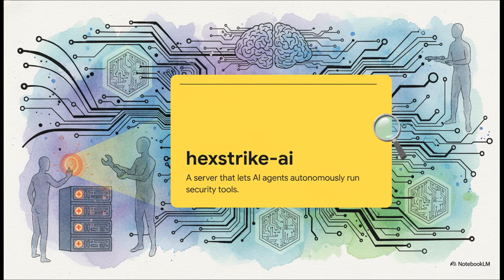The real headliner here is Hexstrike AI. This is a huge leap forward — it's a server that lets AI agents run security tools by themselves. Just imagine an AI that isn't just following a simple script, but is actually intelligently probing a network, finding weak spots, and reporting back all on its own. This isn't just simple automation. This is the future.